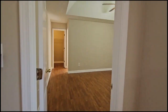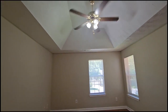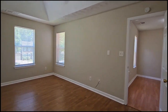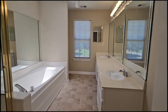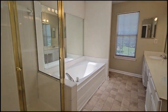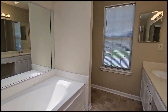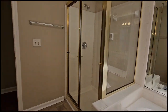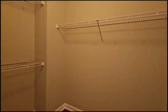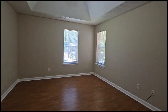And then the master. Take a look at the master — tray ceilings, oversized for sure. Then you have the bathroom with dual sinks, a garden tub, a private shower, and the toilet area. And a nice walk-in closet. So that's the master.